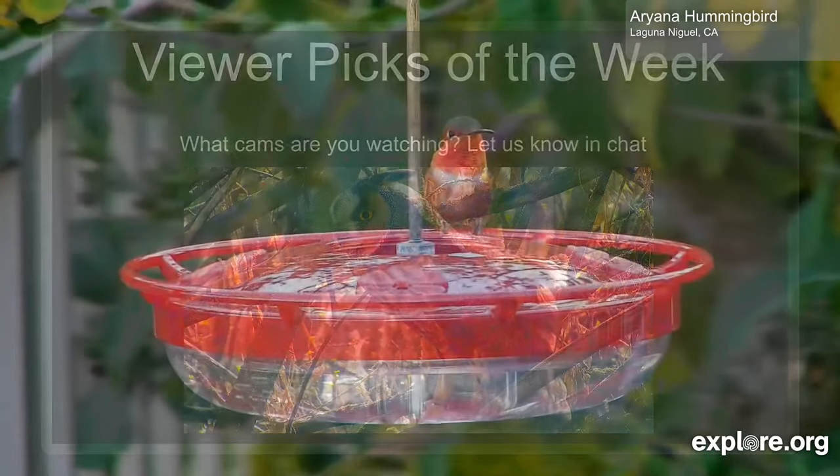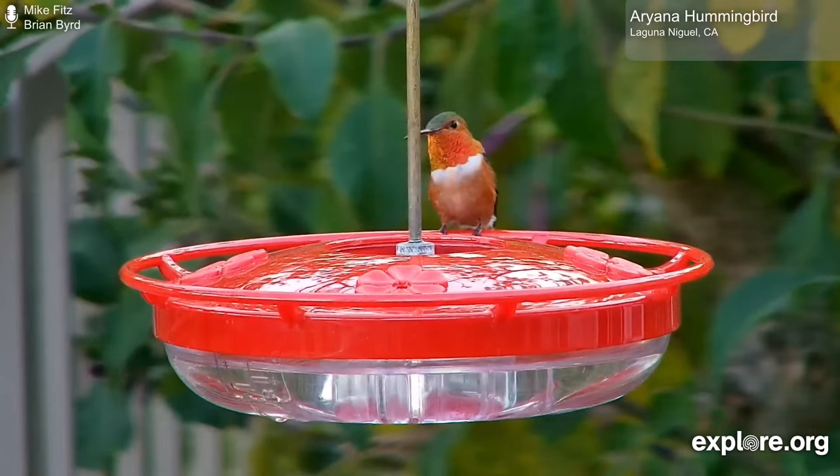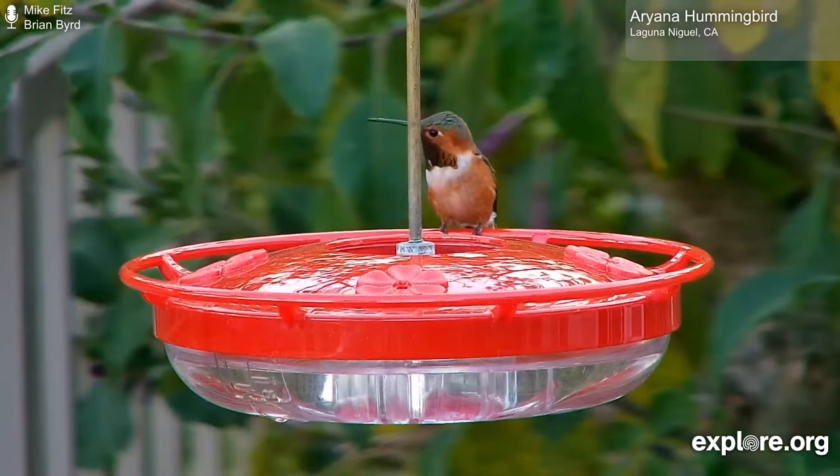If you don't know me, my name is Brian Bird, and I'll be your technical director today, pushing all the buttons behind the scenes. And to teach us about the wildlife we see today as resident naturalist, Mike Fitz. Thanks again for being here today, Mike.